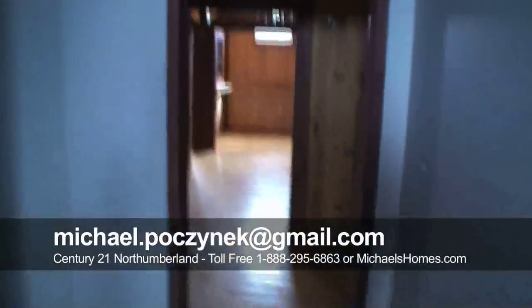So that's the abbey. For more information, visit my website at michaelshomes.com, or call me toll free at 1-888-295-6863. Have a great day.